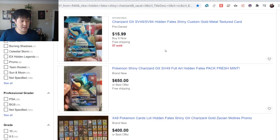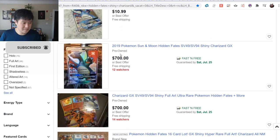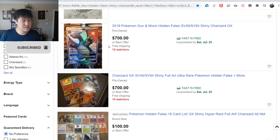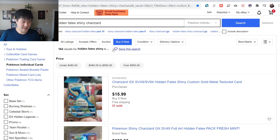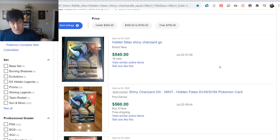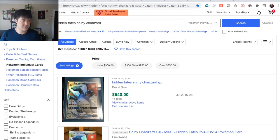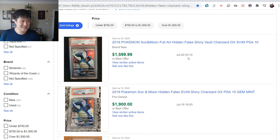Charizard on eBay - $650. That one, I feel like the centering is not even great. And wow, up to $700 on current listings. Let's take a look at sold listings - actually a little bit lower on eBay. Without the advantage of seeing the centering, not too bad compared to TCG Player.